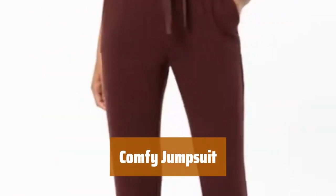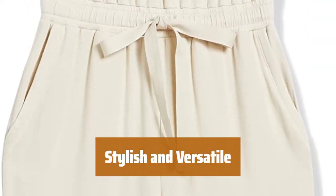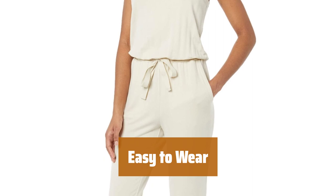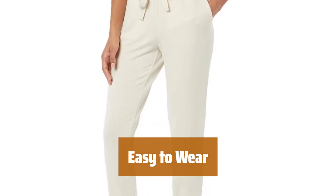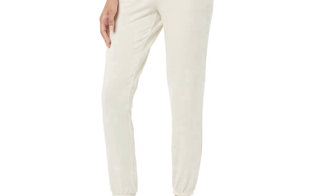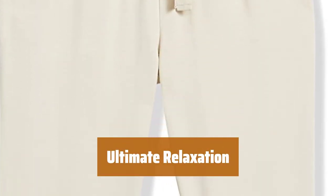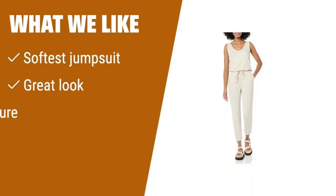Number 3. Experience the softest jumpsuit that feels like you're wearing pajamas. Look put together with this jumpsuit available in 10 color options with solids, stripes, and subtle patterns. Made of 97% rayon and 3% spandex, this jumpsuit features a drawstring closure and an elastic waistband. Perfect for everyday wear, this jumpsuit offers maximum comfort and a great look. Enjoy the ultimate relaxation in this jumpsuit that combines comfort and style effortlessly. What we like? Feels like wearing pajamas while looking put together. Available in 10 color options with solids and subtle patterns. If you want maximum comfort and a great everyday look, this is the perfect choice for you.